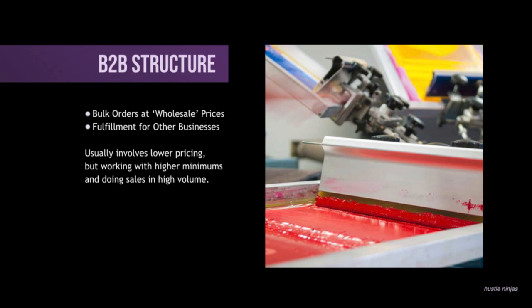Usually this is most popular with screen printing because in screen printing, it doesn't cost much ink to print a t-shirt. You can do it very, very quickly — you can get a few hundred shirts done within an hour as long as they're the same design. So that is one B2B structure.